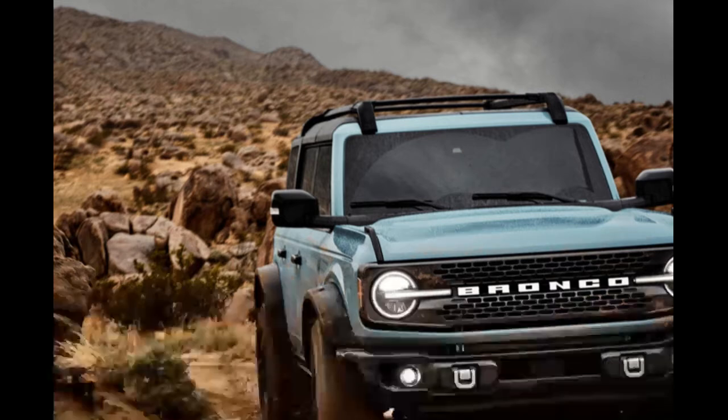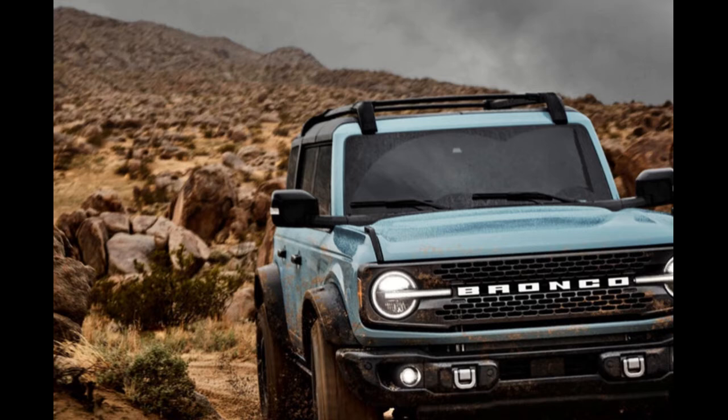The new generation of Ford's iconic off-road SUV includes the Badlands-based First Edition model, limited to 3,500 units — which actually expanded to 7,000 because the original 3,500 sold out within hours. Each variant gets a unique grille as a distinguishing design detail.